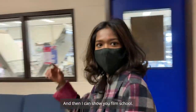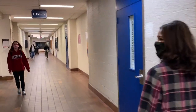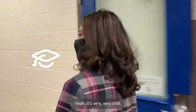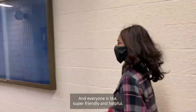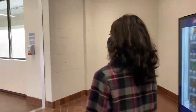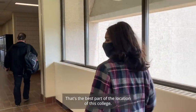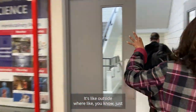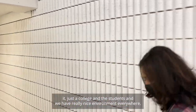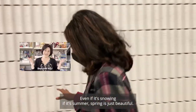Yeah and then I can show you film school. Oh yeah, there we go. Everyone's so nice here, it's pretty chill and everyone is super friendly and helpful. It's so nice. It's so pretty out there — the light and everything. That's the best part of the location of this college. It's just the college and the students and we have a really nice environment everywhere, even if it's snowing, summer, or spring — it's just beautiful.